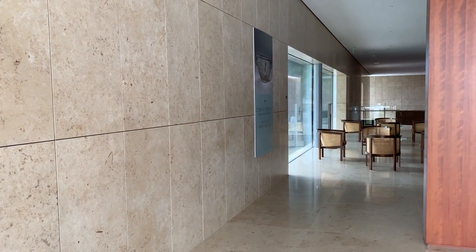Hi y'all. If you could use an art break, I thought we could take a closer look at the architecture of Asia Society Texas and one of its most unique features, the Jura stone, which comprises most of the floors and walls.